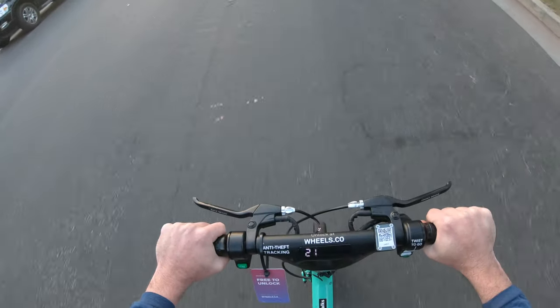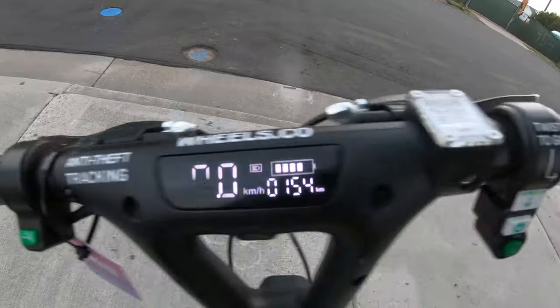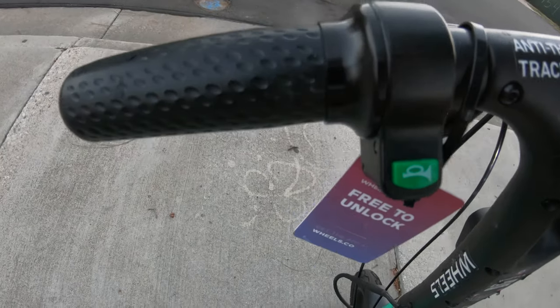Everything is clearly labeled, which I really like because most riders have never seen one of these bikes before. It's also got lights on the front and back, a small digital display showing things like range and speed, and an electronic horn. There's even an incorporated Bluetooth speaker, but by the time you get it connected you'll have spent $1.50 on the rental, so you might want to just bring your own speaker.